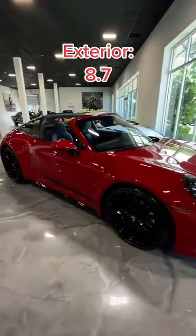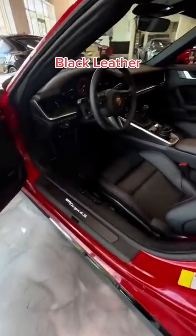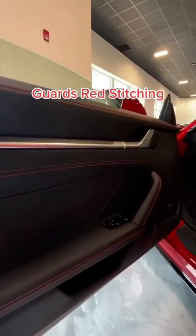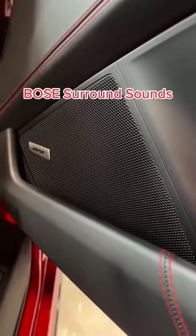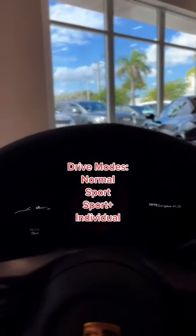Moving on to the interior, there's black leather everywhere. It's got 18-way Sport Seats Plus, carbon fiber trim and inlays, and the stitching is done in guards red. This car also includes a Bose surround sound system and multiple drive modes like Normal, Sport, and Sport Plus. The tachometer is also in guards red.